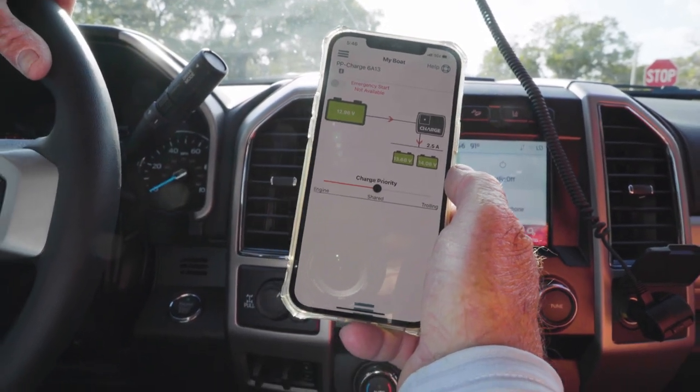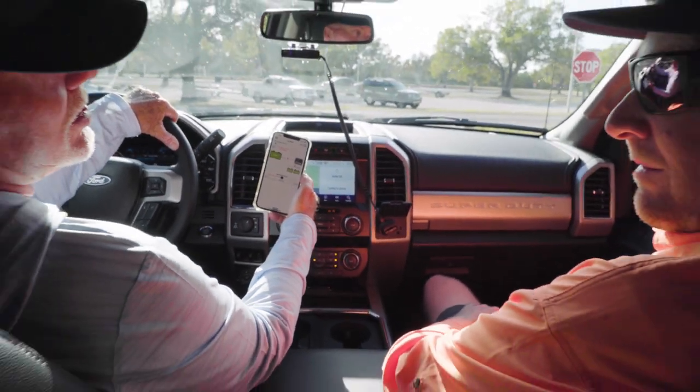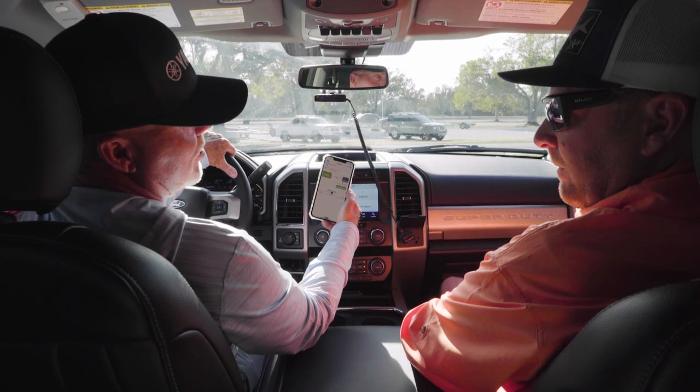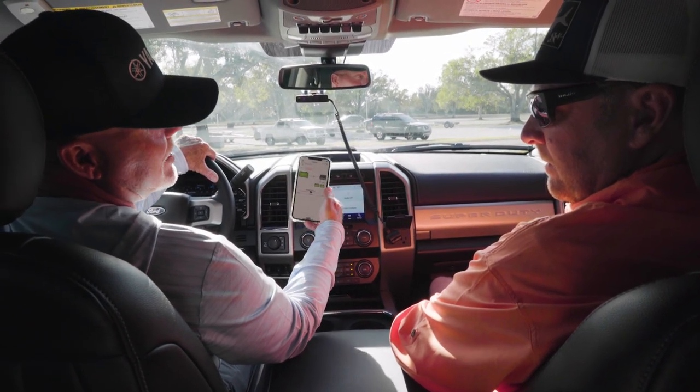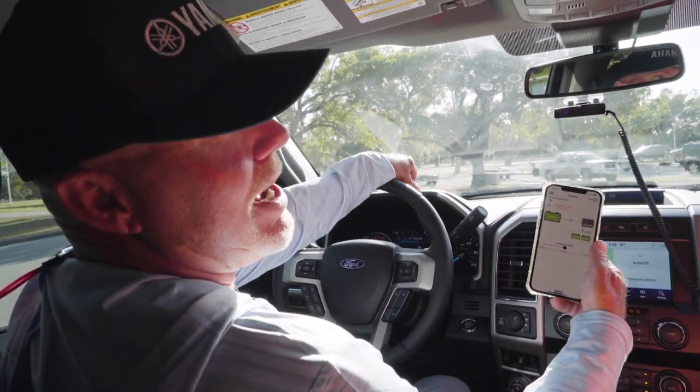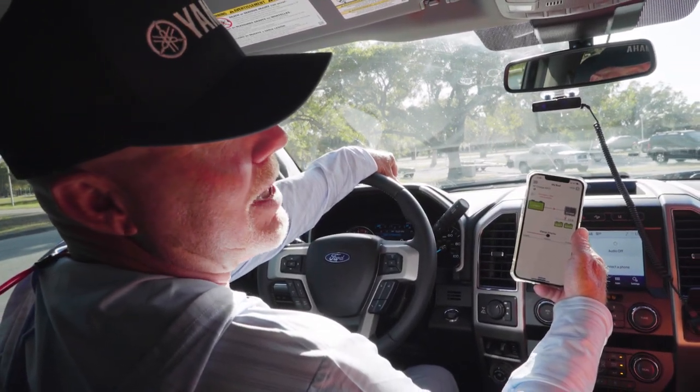They're both receiving 2.5 amps from the house battery right now, so we're fully charged. I don't have to plug it in when I get home because we're going out tomorrow. We'll continue this 48-hour cycle of seeing how the charge can manipulate the batteries and keep them fully charged from spot to spot.